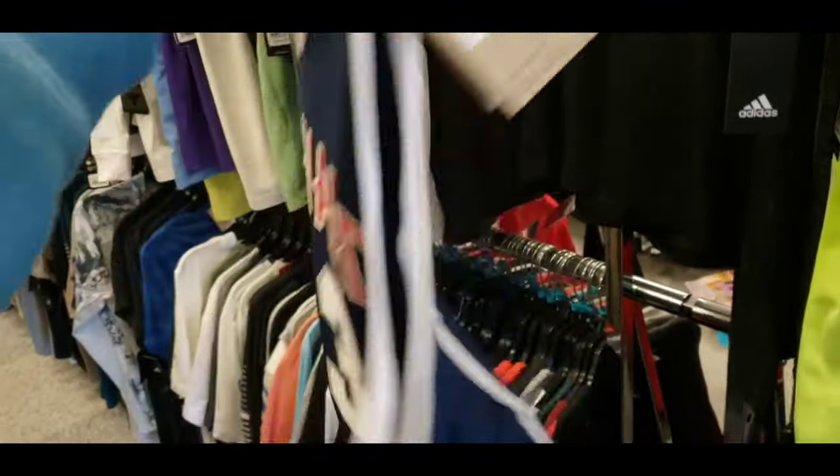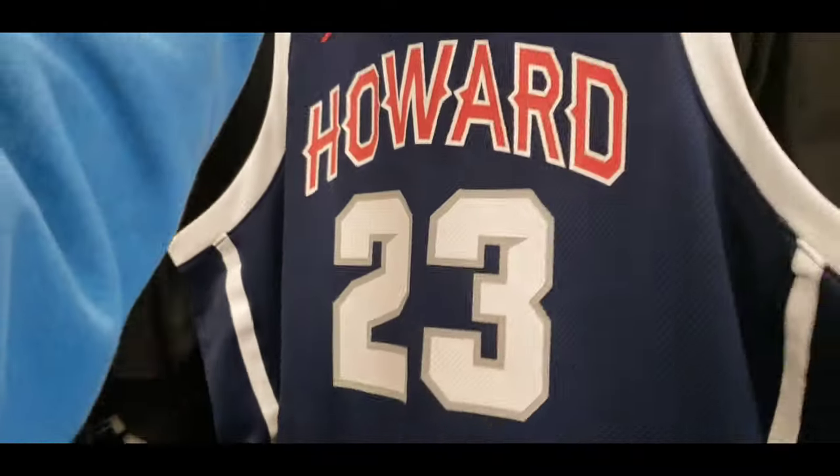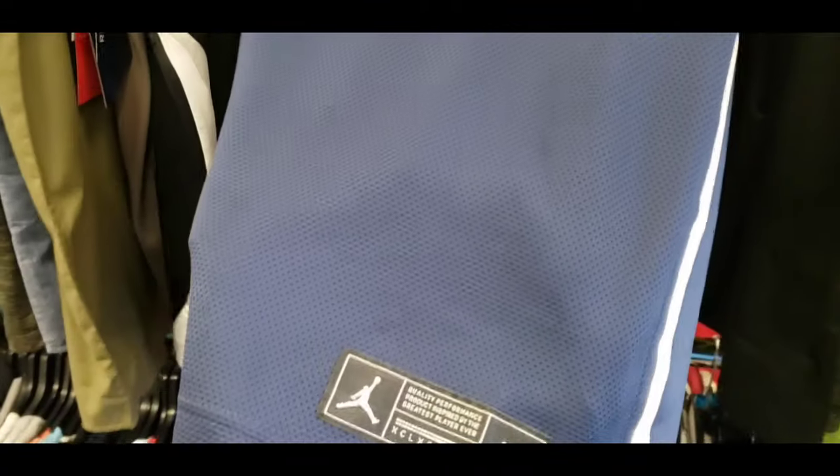First time seeing this Jordan Howard University jersey — definitely clean. I like the navy blue, red, and white colorway. 25 bucks, and it's got the Jordan tag down at the bottom.